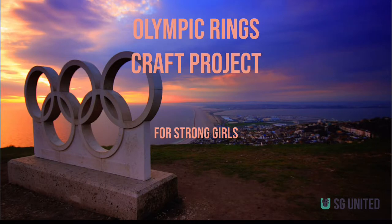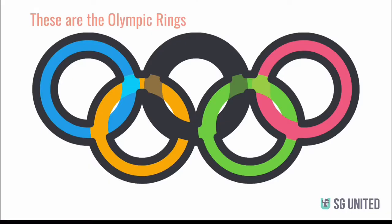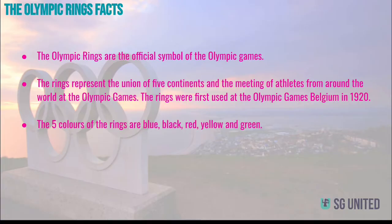First, I'm going to teach you a little history about the Olympic rings. After this, we have a clip to show you from Olympic gold medalist Keegan Randall, as well as a craft activity. These are the Olympic rings. The Olympic rings are the official symbol of the Olympic games. The rings represent the union of the five continents and the meeting of athletes from around the world at the Olympic games.